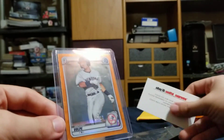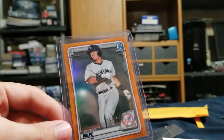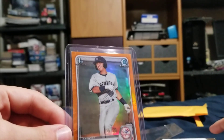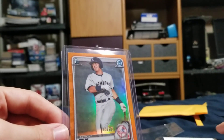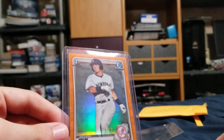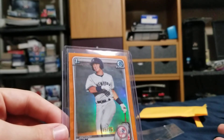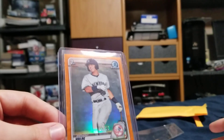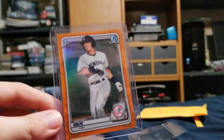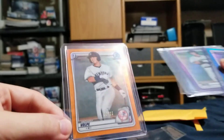I'm just glad it came in one piece, so thanks to this seller for shipping it well. I had to pick this one up because I saw it on eBay and these cards go for at least $50 more or something like that. I got this for a pretty steal price in my opinion, so I thought why not take a stab at it — and I won. I'm glad I was able to add this to my Anthony Volpi PC.